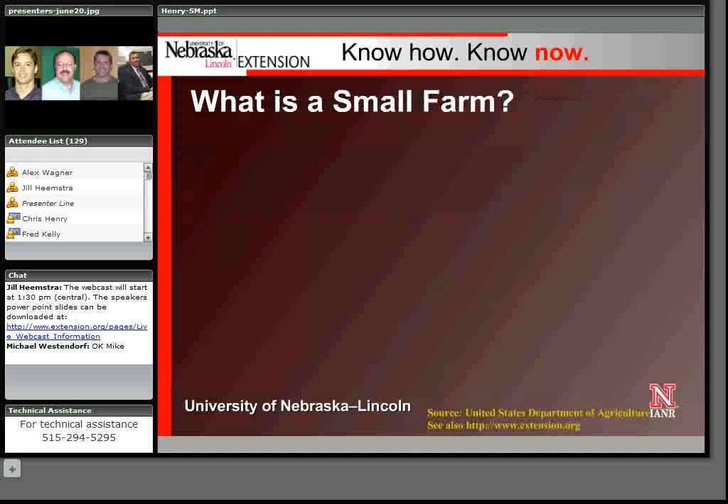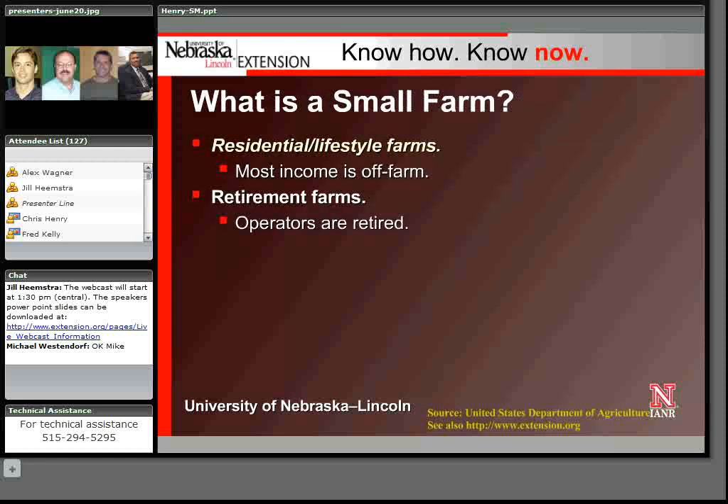USDA breaks small farms down into three categories. The first one that comes to mind for me is the residential or lifestyle farm — one where most of the household income is off-farm income, but they're living out on a farm for lifestyle purposes. Similarly, there are retirement farms where people have retired and moved to the country but still engage in some farming activity.